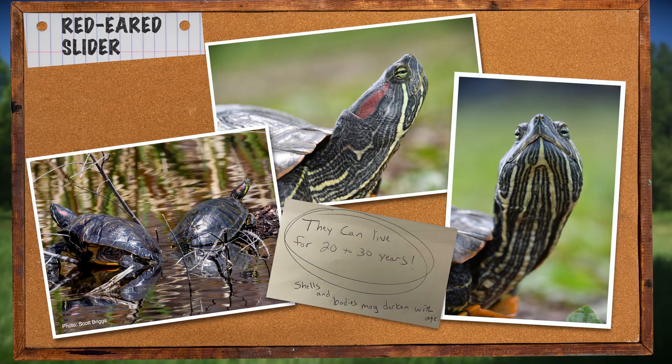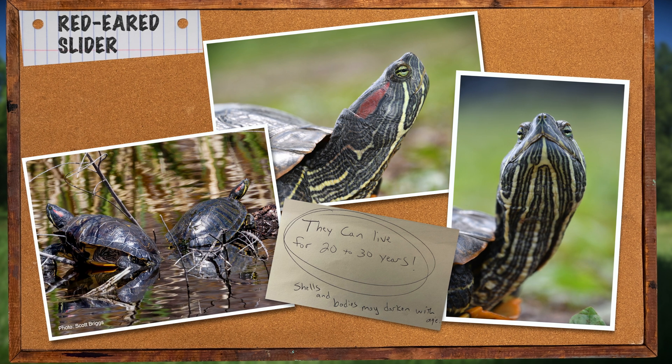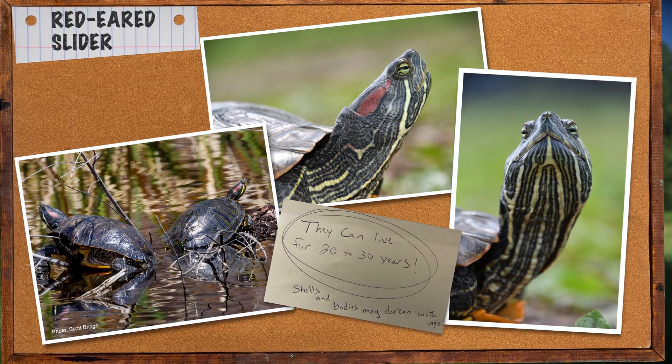Like many other Oklahoma turtles, the red-eared slider is a late-maturing and long-lived species. Males may live three to five years before they're large enough to reproduce, and females may take eight years to reach a mature size. Individuals can live for twenty to thirty years, and their shells and bodies may darken with age.